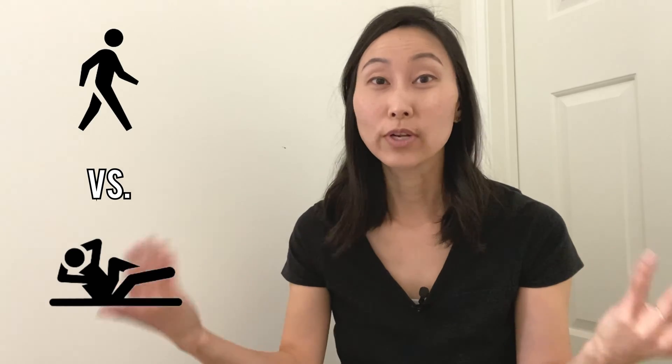Hello everyone and welcome back to another video. I have another blood sugar experiment coming at you. I'm going to be using my Freestyle Libre 2 continuous glucose monitor to test the effects of exercise on my blood sugar, and I'm going to be comparing two types of exercise — walking and high intensity interval training — to see which is better.